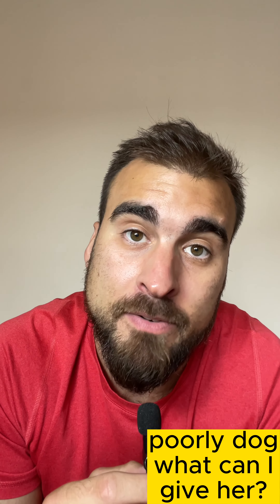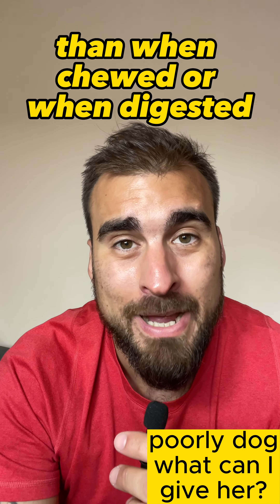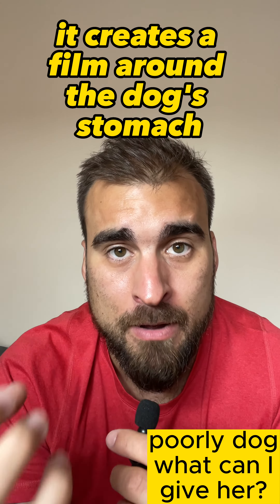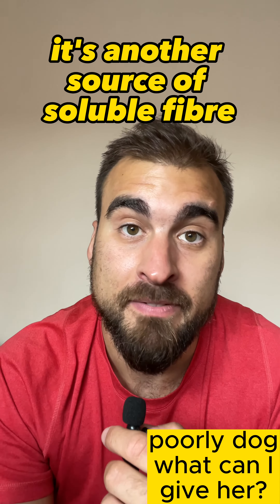The second one is slippery elm. Slippery elm is a plant and you can find it in a powder form. It's incredible — it's a source of soluble fiber, and when chewed or digested it creates a film around the dog's stomach. We can also benefit from slippery elm ourselves, as it's another source of soluble fiber.